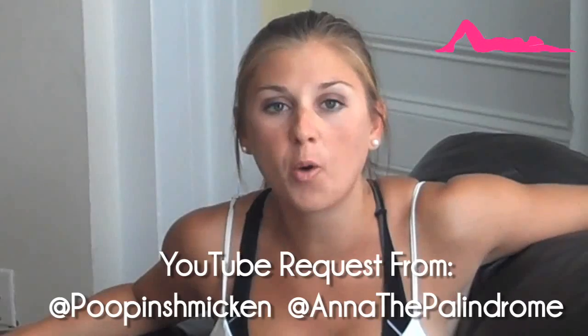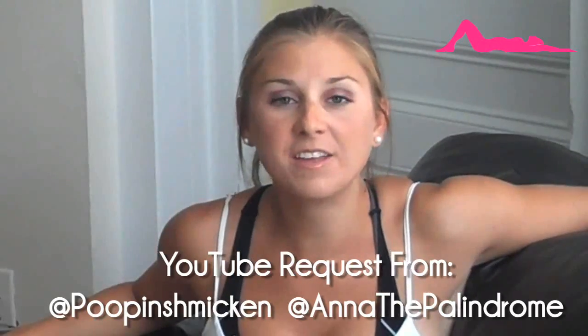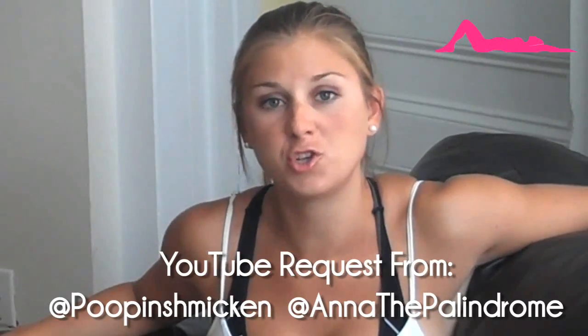Welcome to The Sarah Fit Show, the latest healthy living info. I'm Sarah and today I'm answering a question from YouTube. Anna the palindrome asked me to show what's in my gym bag.